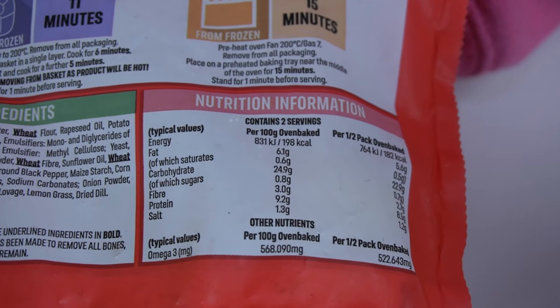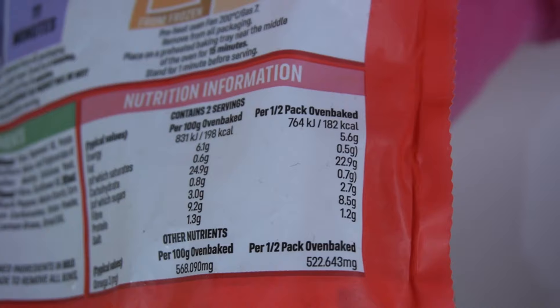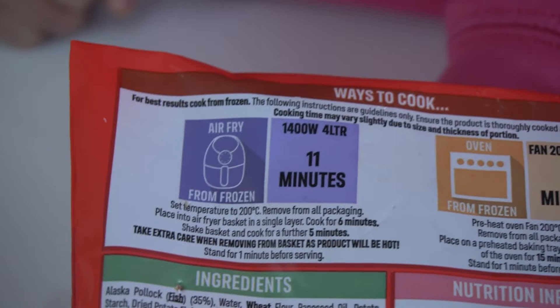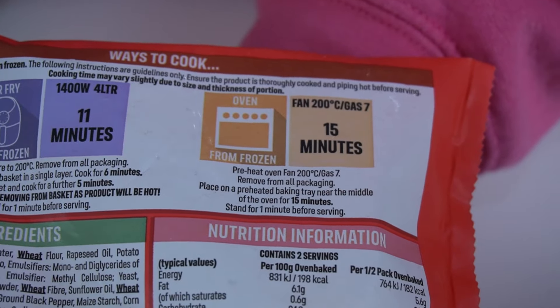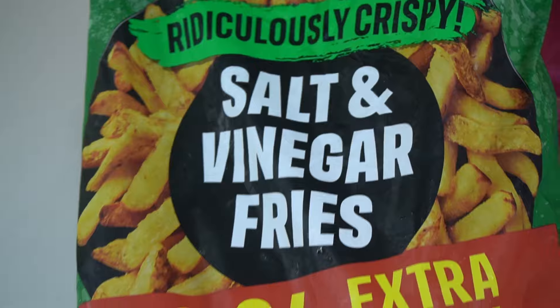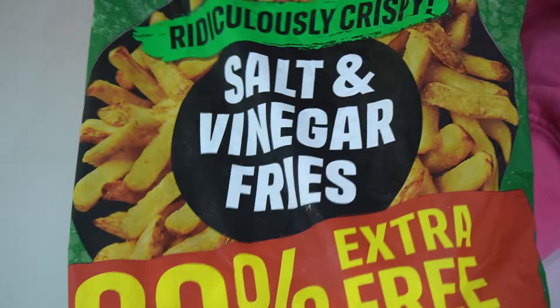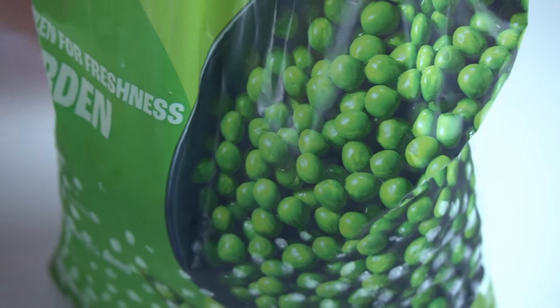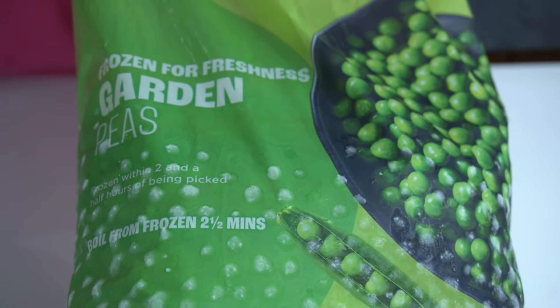There's the nutritional information — per half a pack is just around the side: 182 calories. You can do these in the air fryer, 11 minutes at 200 degrees, or in the oven. We're going to match that up with these salt and vinegar fries, which we have seen in a previous video — we'll link to that in the description. And we've got some frozen-for-freshness garden peas.